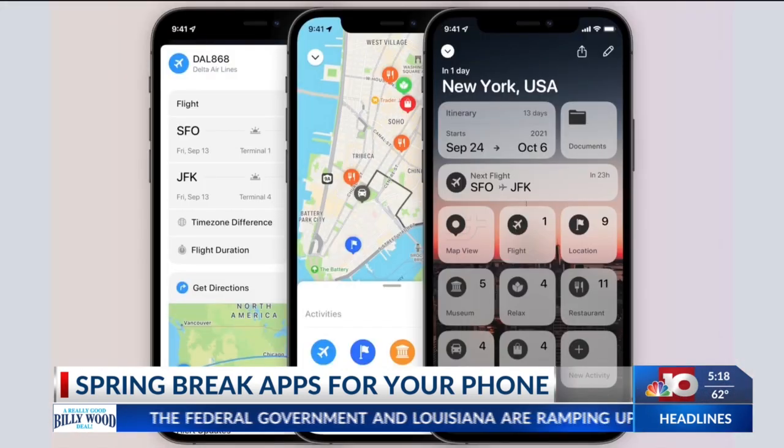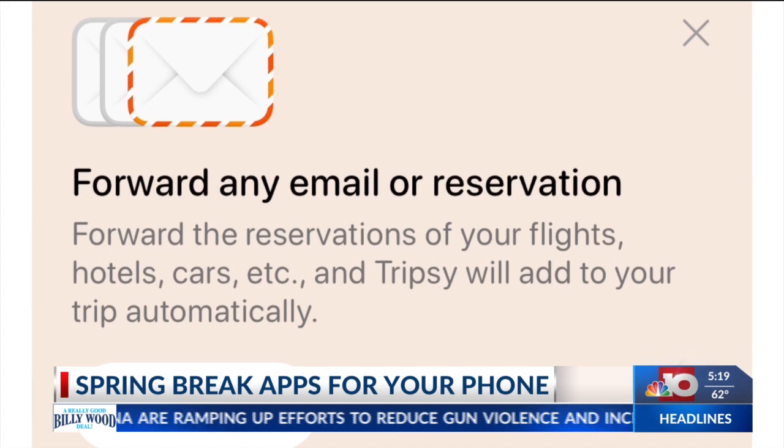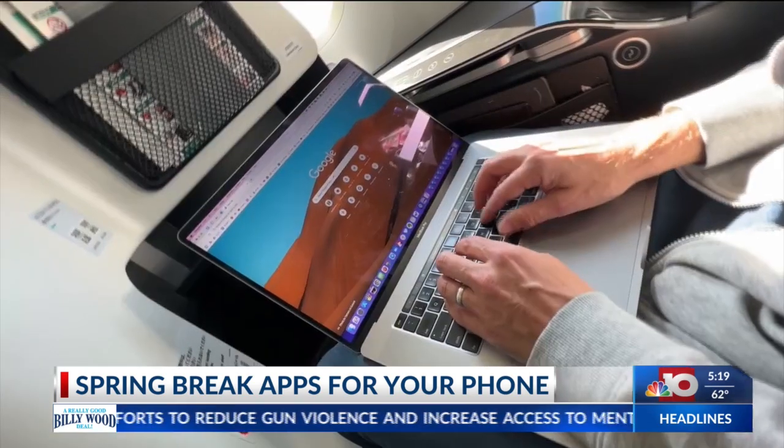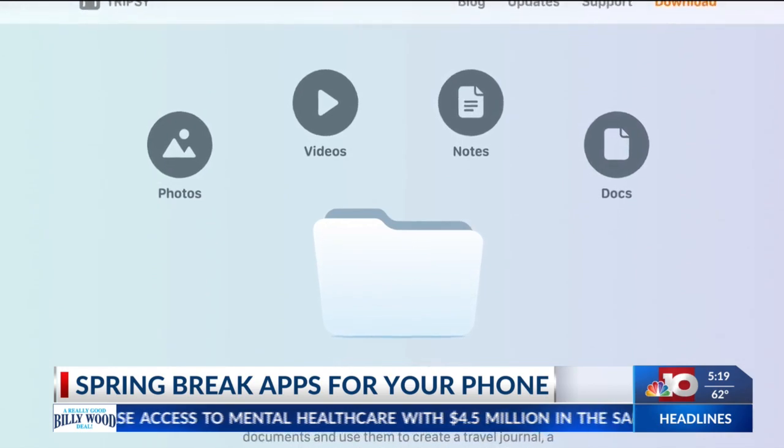TripSee makes it easy to organize your travel itinerary and share it with friends and family. Just forward your confirmation emails to the app, and it will do the rest. You can also store important documents related to your trip.